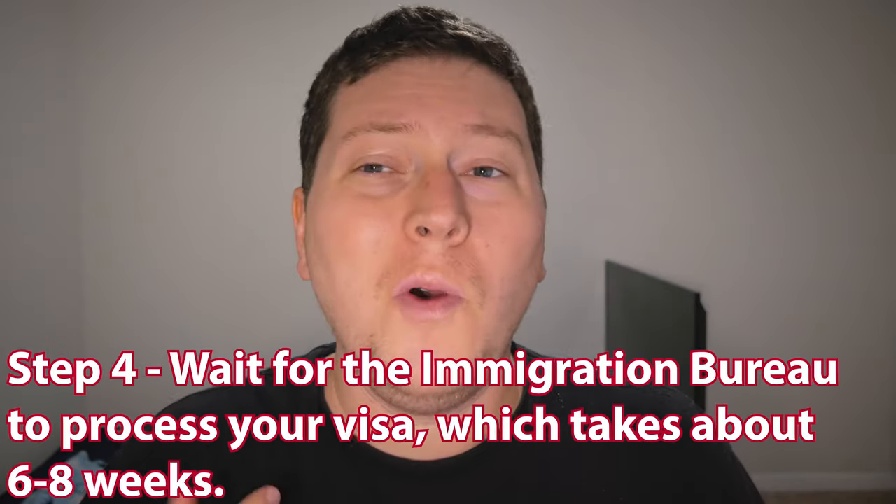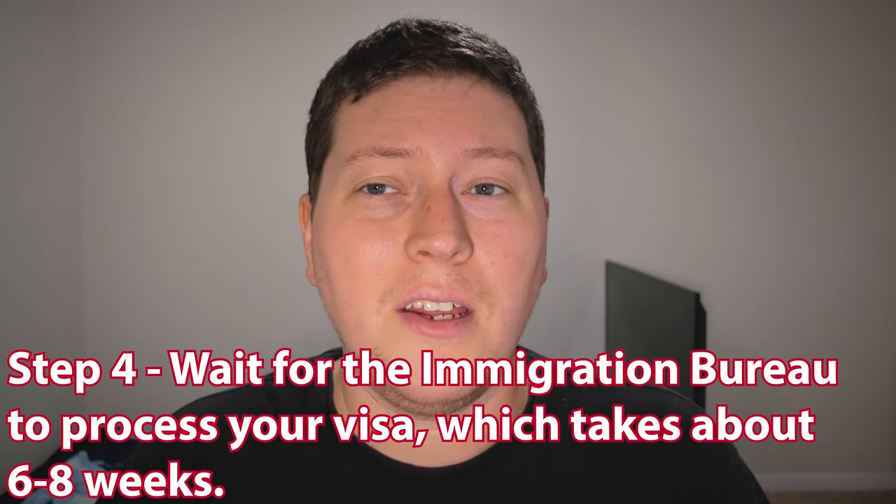Step four, and this is the hardest step of them all: wait for the Immigration Bureau to process your visa, which can take around six to eight weeks. Waiting is the hardest part. The Tokyo Immigration Bureau is notoriously difficult to get a hold of. You can technically contact them if you are able to dial outside of America and speak Japanese, but chances are you're probably not going to get a straight answer anyway. So you just have to wait for it.